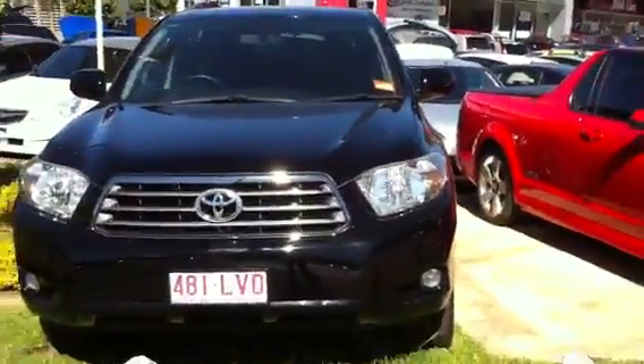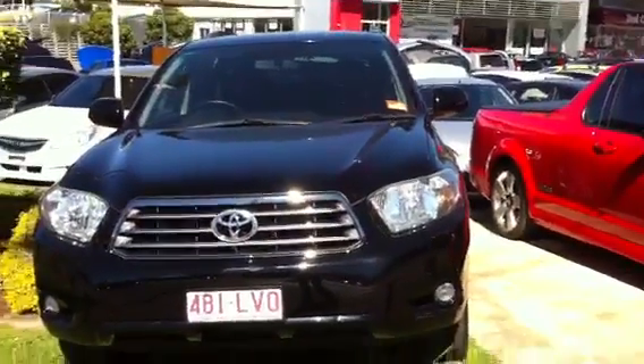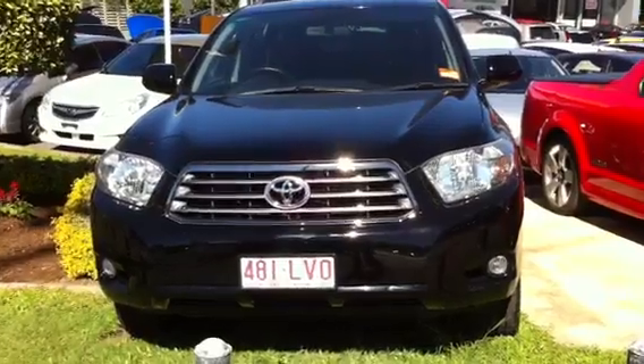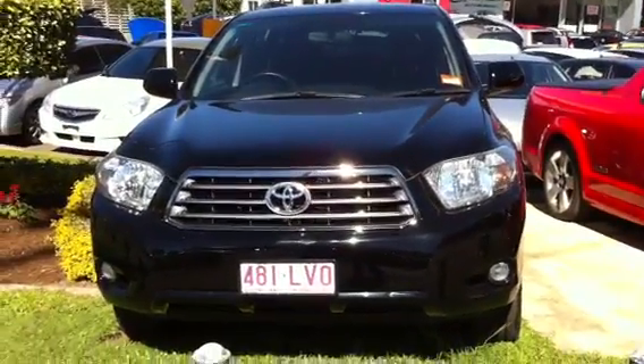Alright Andre, that completes our tour on the 2009 Toyota Kluger KXS. I will also give you a video on the Captiva Diesel that you were looking at on the weekend as well. But if you have any questions on this one, give us a call on 38780456.